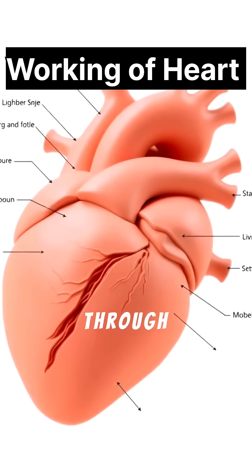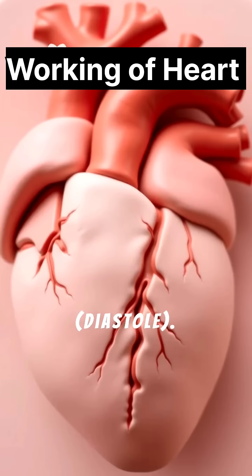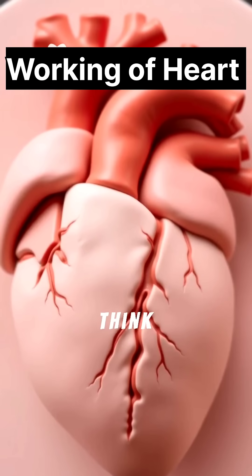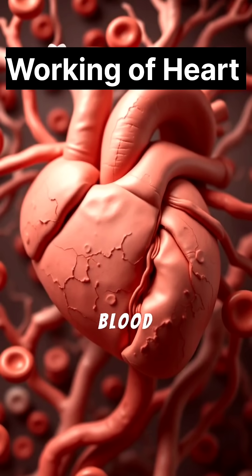The heart works through a repeating cycle of contraction — systole — and relaxation — diastole. Think of it as a perfectly choreographed dance, ensuring continuous blood flow.